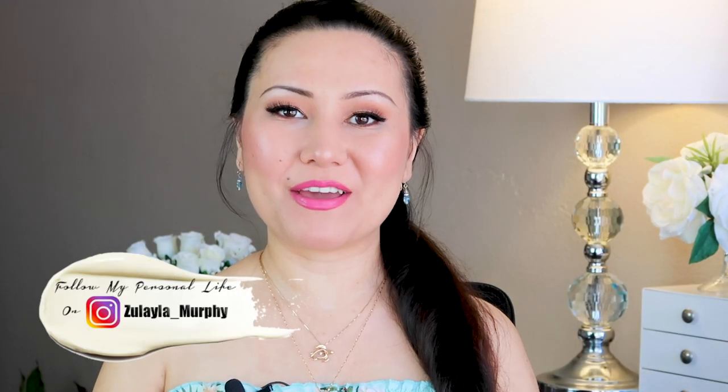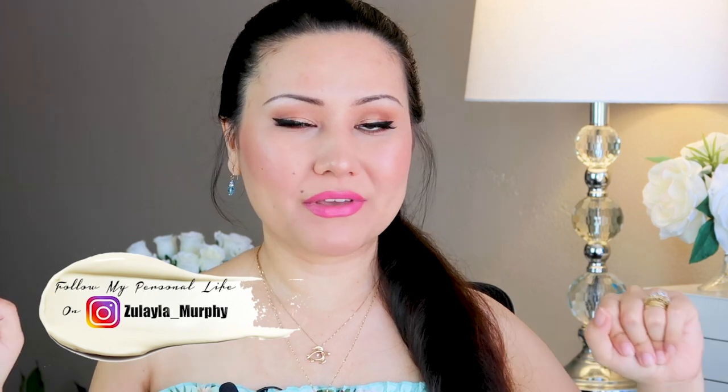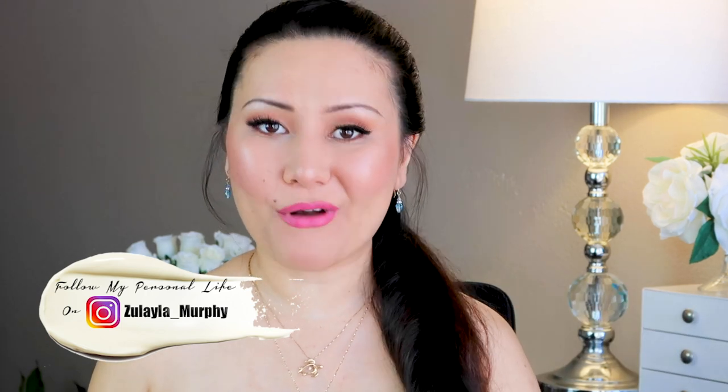Hi everyone, welcome back to my channel and welcome back to another skincare video. Today I'm going to be reviewing Timeless skincare products. I got a chance to try out three different products from them.